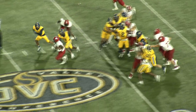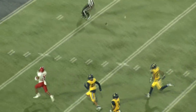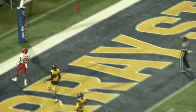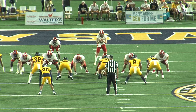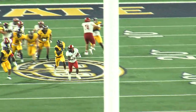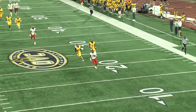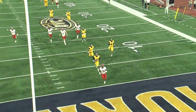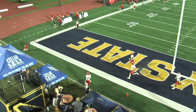Another bit of a high snap — JSU's had some issues tonight. It's another big run up the middle. This could be another touchdown. He's across the 40-30-20-10. He's going to take it all the way to the house for 83.